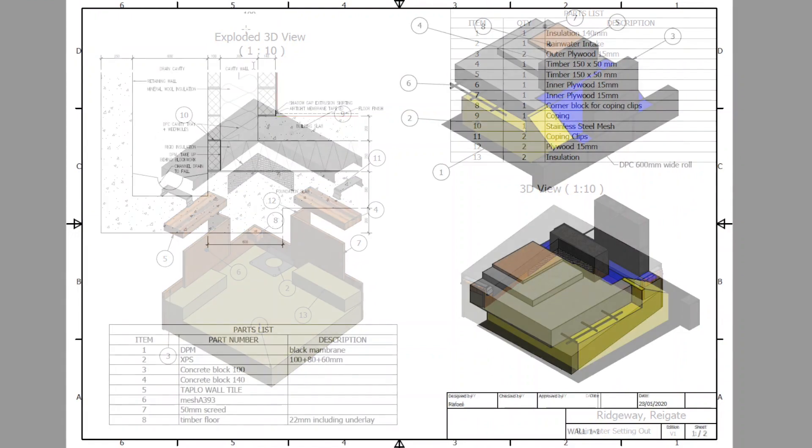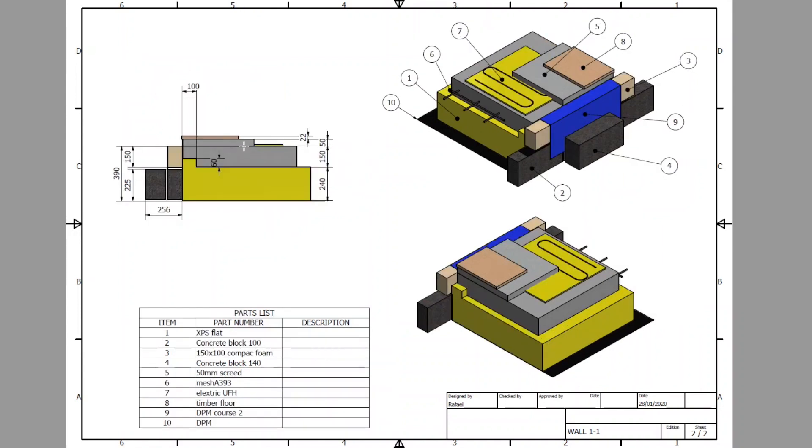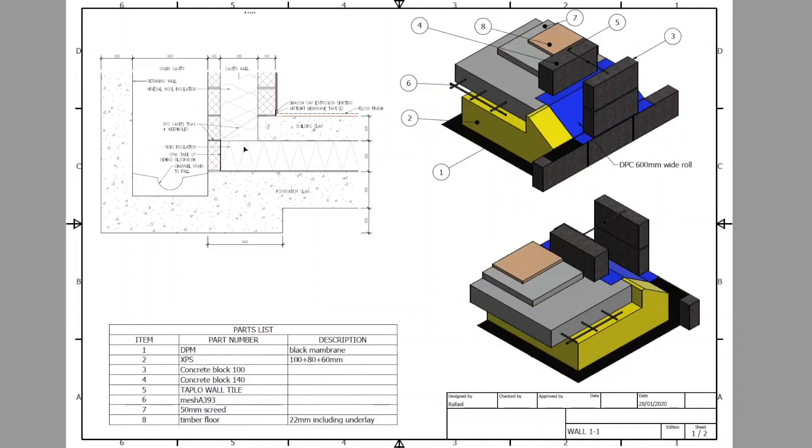Another example is a simple representation of an architect's 2D drawing transferred into 3D to improve communication with the contractors on site.